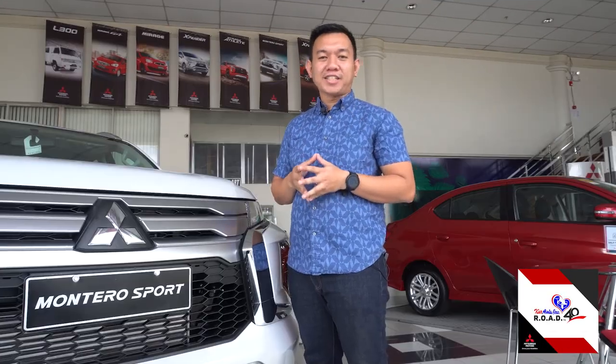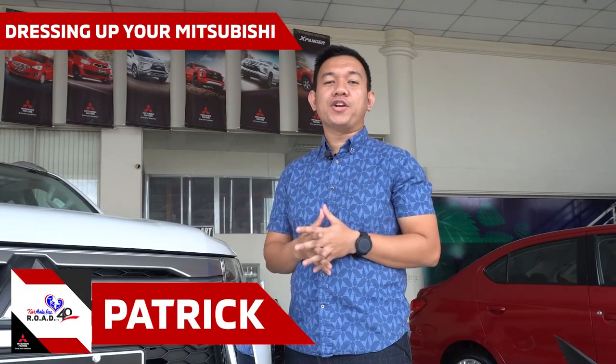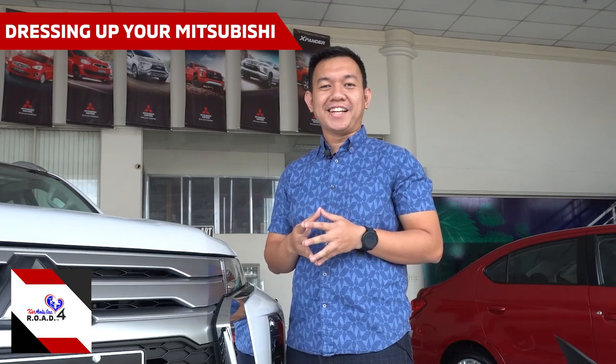If you have already dressed up your Mitsubishi, feel free to share it with us and place it in the comments below. Visit us here at CarAsia's Accessories department to know more on how we can help you dress up your Mitsubishi vehicle.